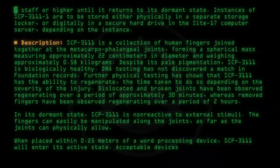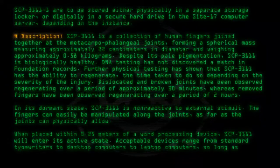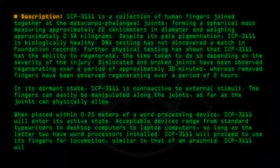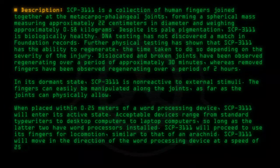Acceptable devices range from standard typewriters to desktop computers to laptop computers, so long as the latter two have word processors installed. SCP-3111 will proceed to use its fingers for locomotion, similar to that of an arachnid, moving in the direction of the word processing device at a speed of 25 centimeters per second.